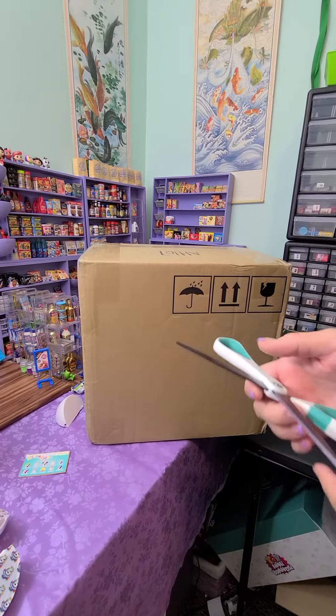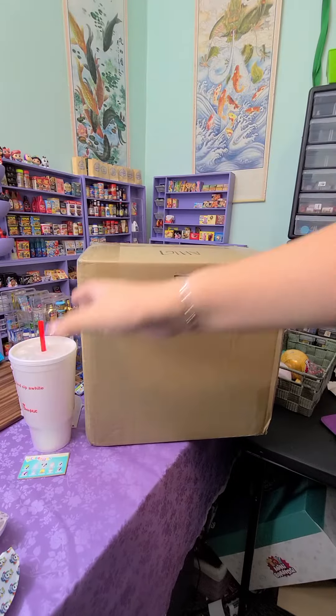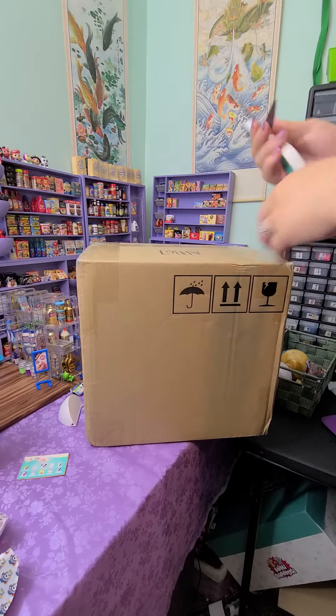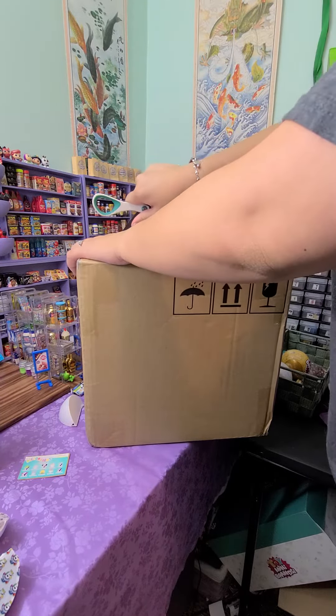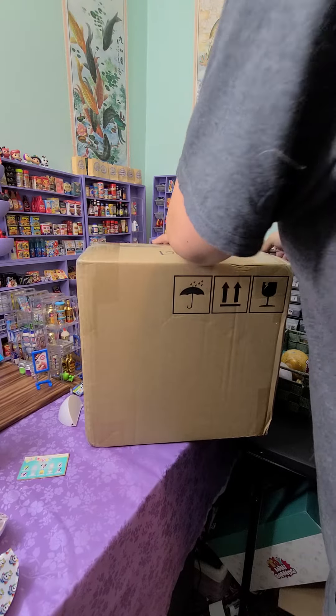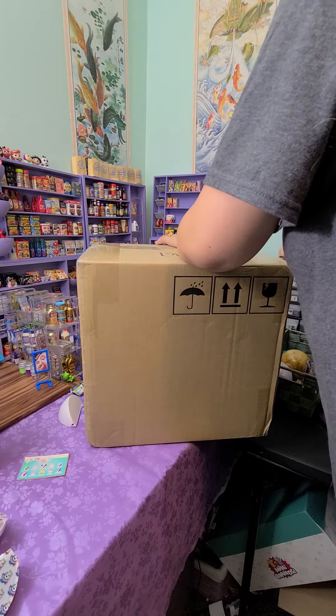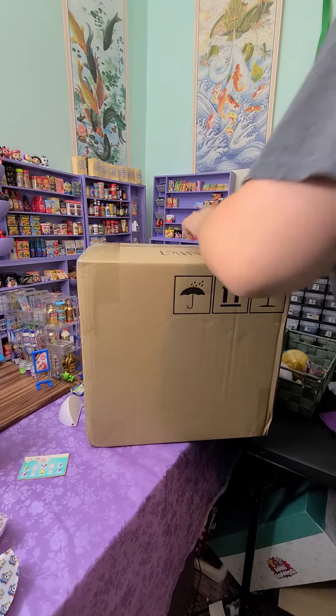You guys, look what showed up on my door today. This thing is huge. I think it's from Zuru because it looks like it's from the shipping company that they normally use to send me stuff.